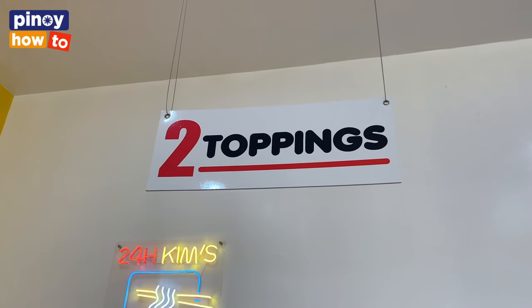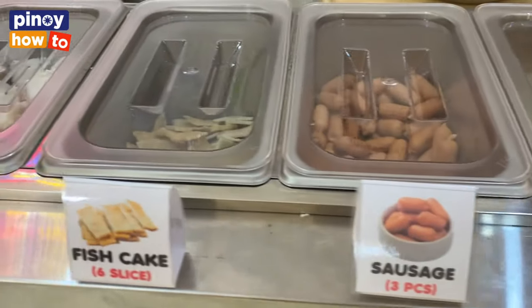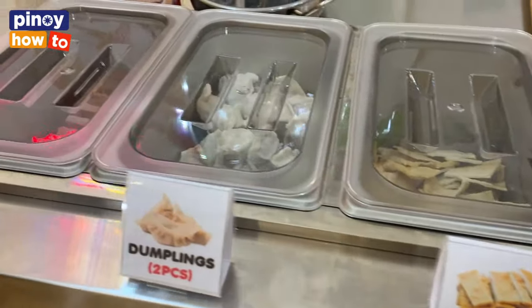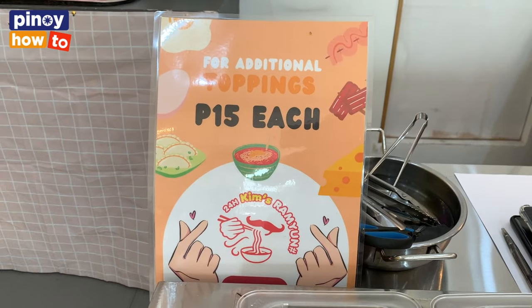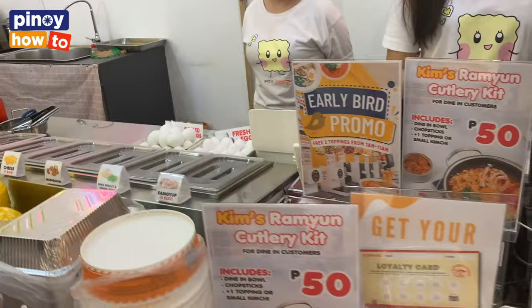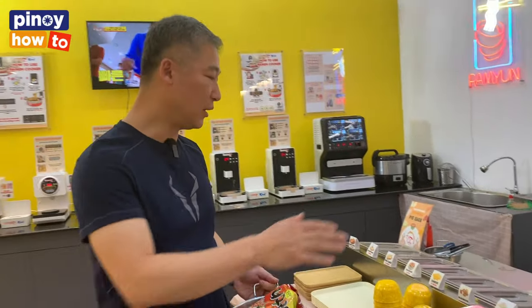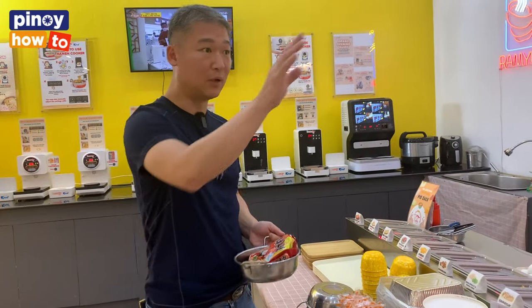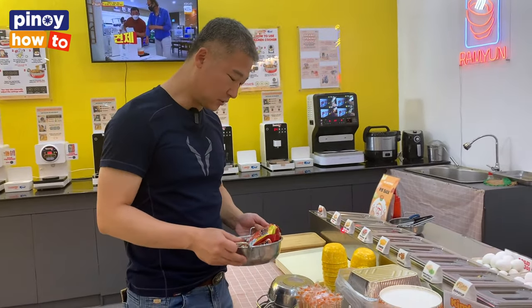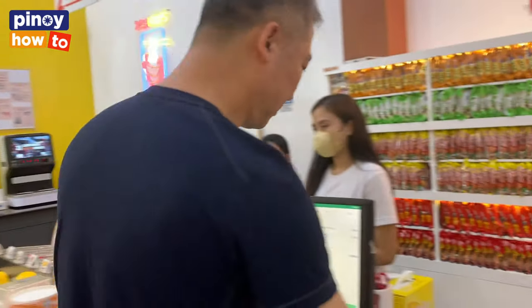You can also choose many toppings — we have 12 kinds. One topping costs 15 pesos, and it costs 50 pesos for the cooking charge. So it will cost about 80 to 120 pesos depending on how many toppings you choose and what noodle you choose. After you choose the topping and noodle, you can just pay here.